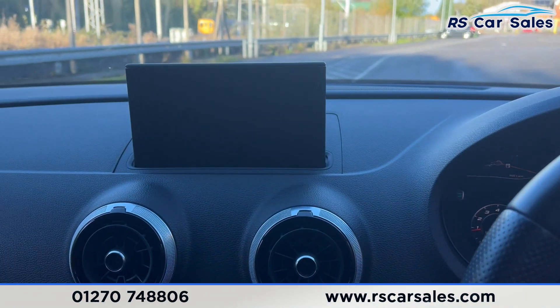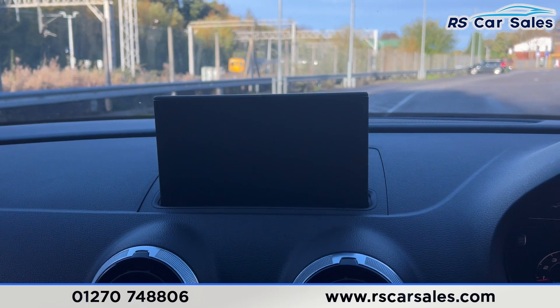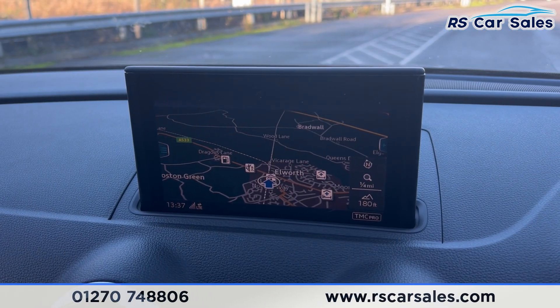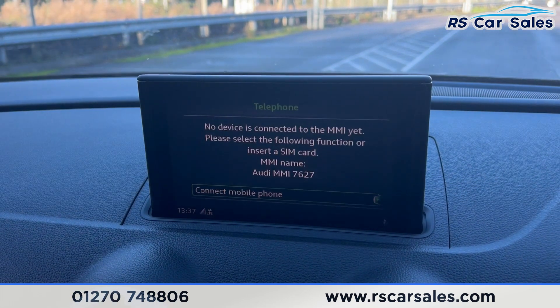Moving over to the centre console, you'll find the main infotainment screen. If the screen appears to be flickering, that is just the camera — it's not like that in reality. On the main infotainment screen you'll find sat nav and phone connectivity.